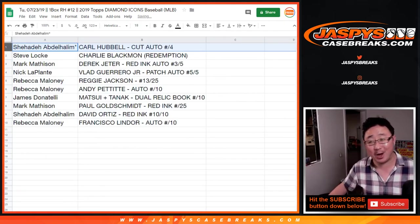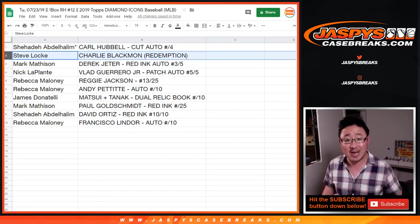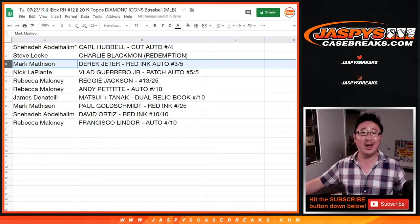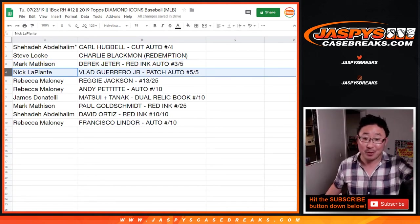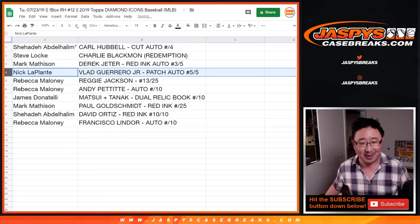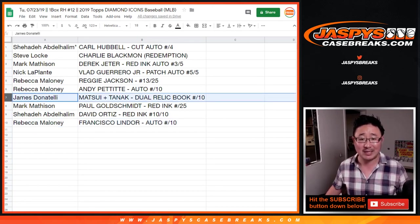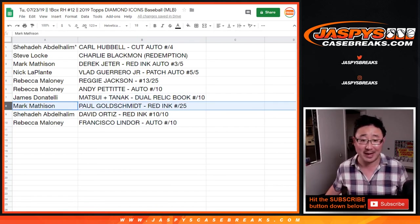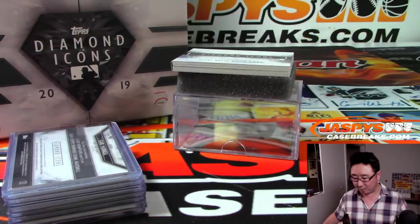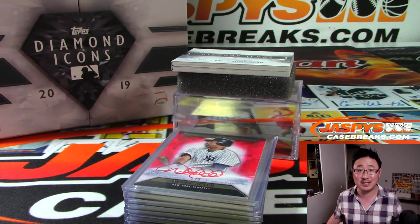Shahadi with the Carl Hubble Cut Auto to four — all aboard the Big Head Express! Steve Locke with the Charlie Blackman Redemption. Mark Mathsson with the Red Ink Auto Derek Jeter, three out of five — all aboard! Nicola Plant with the Vlad Guerrero Jr. patch auto, five out of five — all aboard! Rebecca with the Reggie Jackson to 25, Andy Pettit to 10, and Lindor to 10. James with the Matsui-Tanaka dual relic book to 10. Mark, you also have the Goldschmidt Red Ink to 25. And Shahadi with the David Ortiz Red Ink, 10 out of 10. What a break, ladies and gentlemen! Thanks for joining us. We've got more random hits of Diamond Icons in the store right now at JaspiesCaseBreaks.com. We'll see you next time.